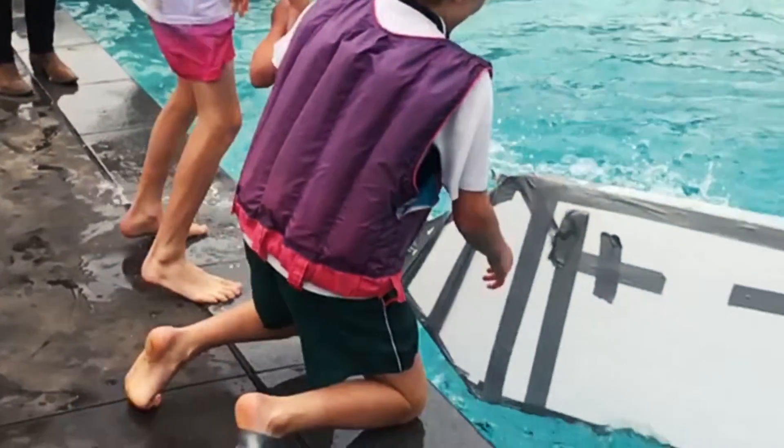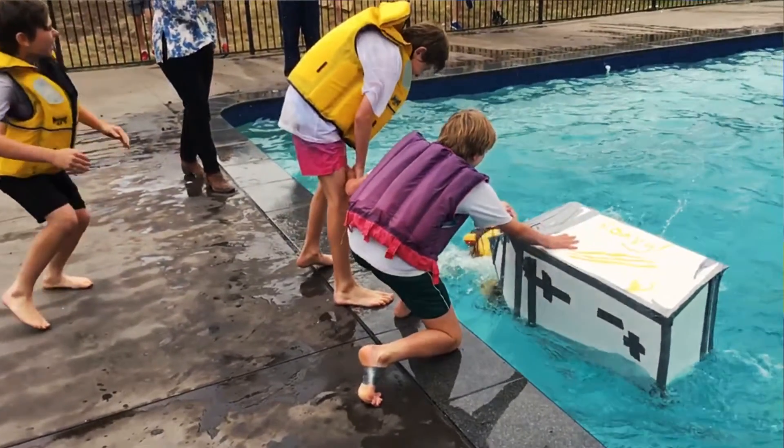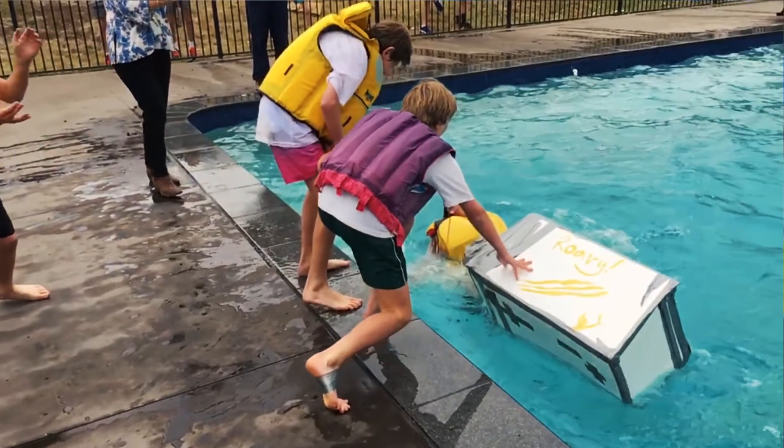A lot actually don't end up making it with all four students being able to get through the race. It's very entertaining for us to watch, a great learning experience for the kids, and a lot of fun on regatta day.